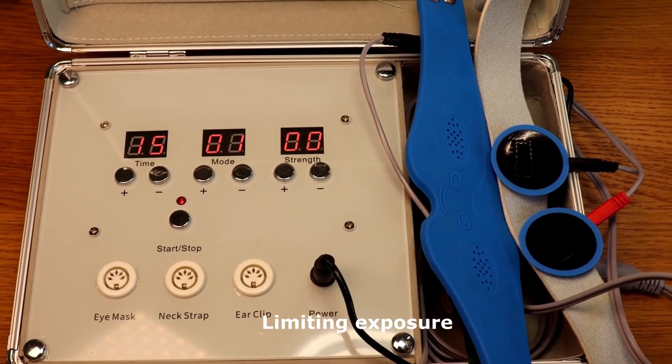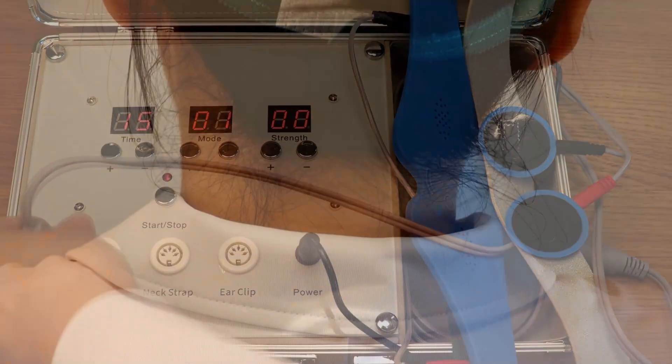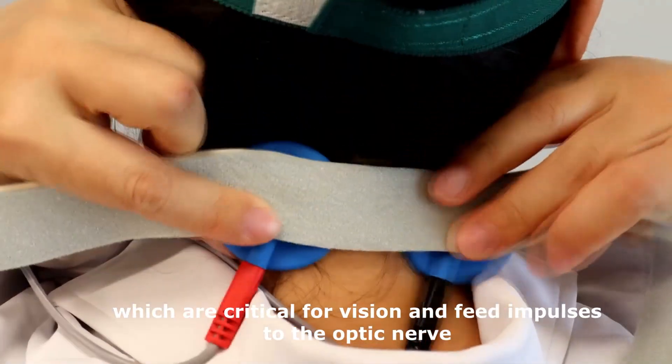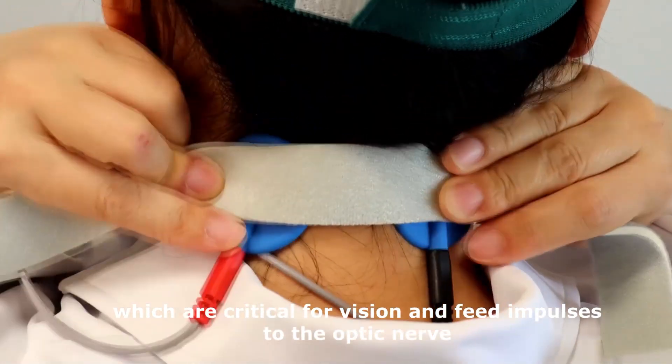Limiting exposure to oxidation can impact retinal cells, which are critical for vision, and feed impulses to the optic nerve.